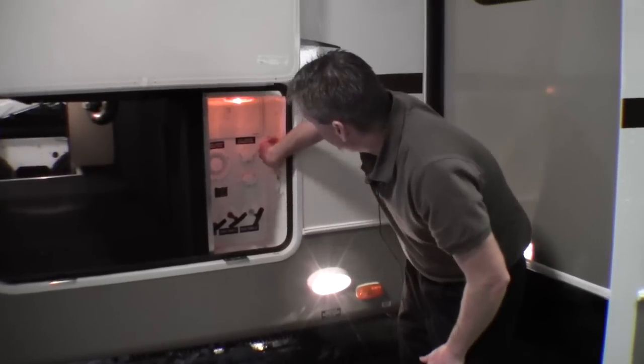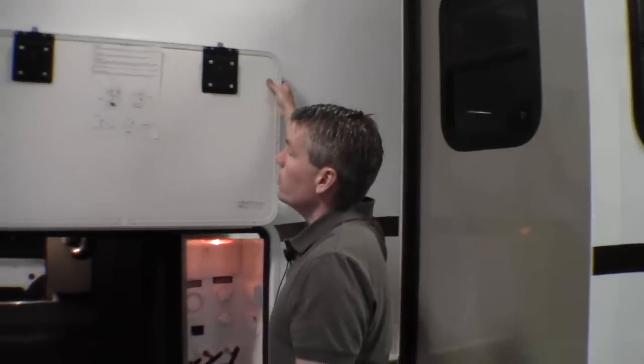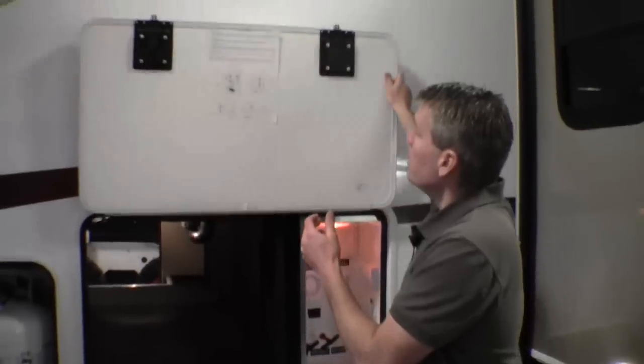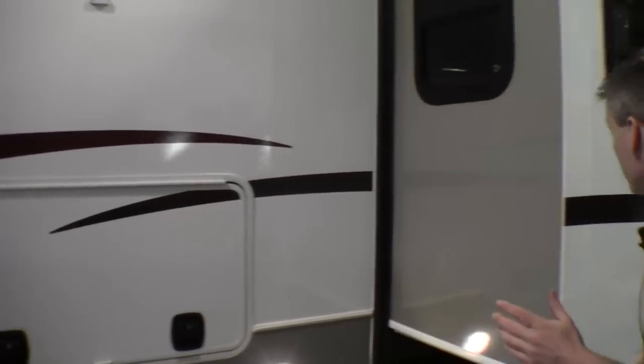The nice thing about that is they don't get covered in grime. Then you've got your cable and satellite hookups, and 110 power right here. They've also got magnets right here to hold these doors up — these are slam latch, and a magnet holds it up. When you're done, slam it just like a motor home. Real nice feature.